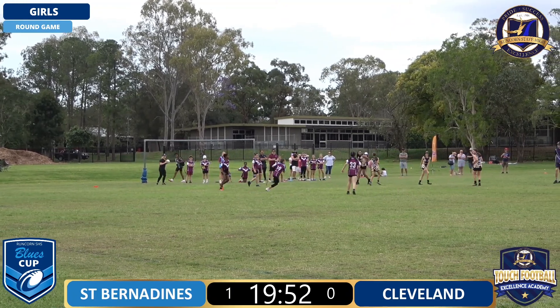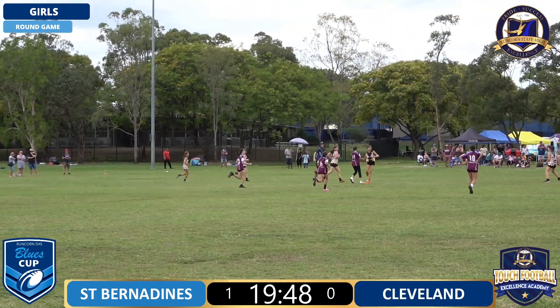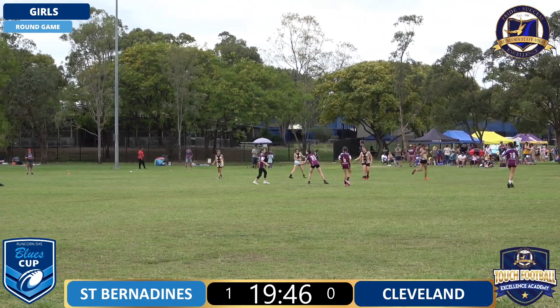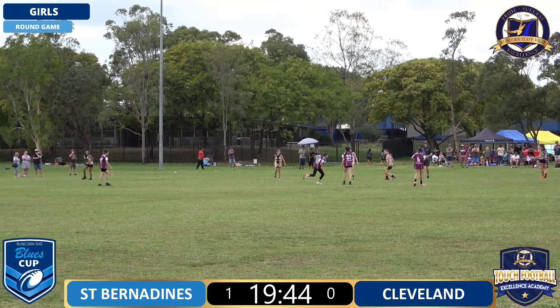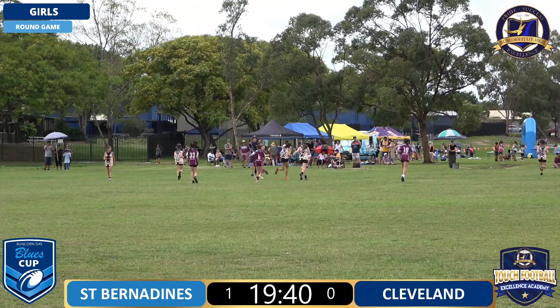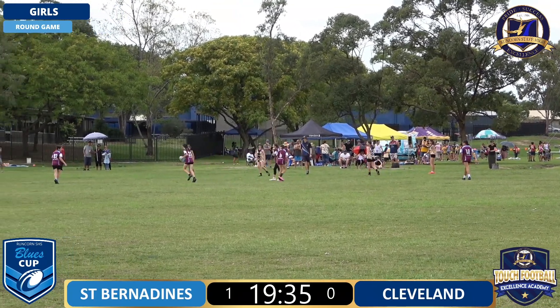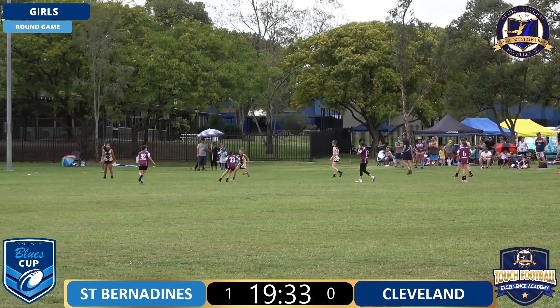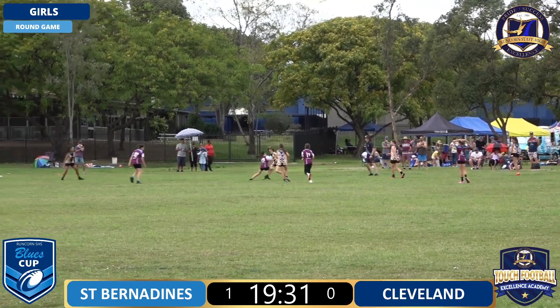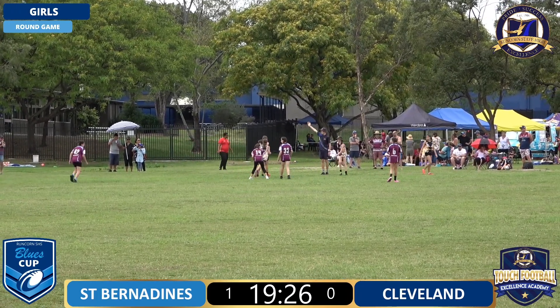As Kayleigh runs onto the ball, finds a little bit of space. Once again well defended from Cleveland in the link. She's finding a little bit of space but just not quite getting there at the moment. Comes off the left foot - great cover defence, great shutdown defence from Cleveland there.